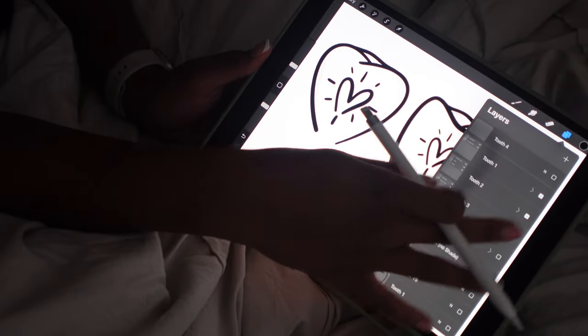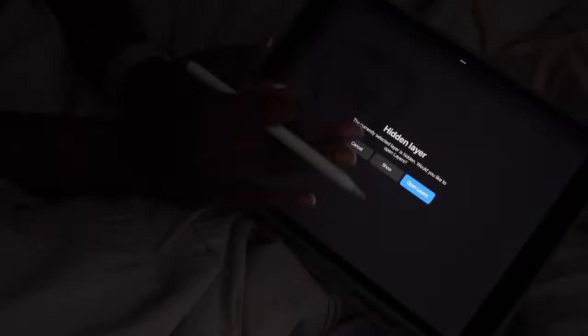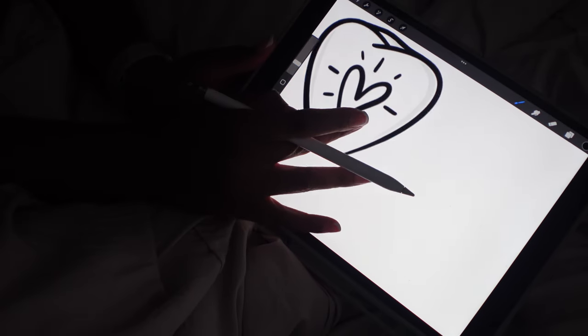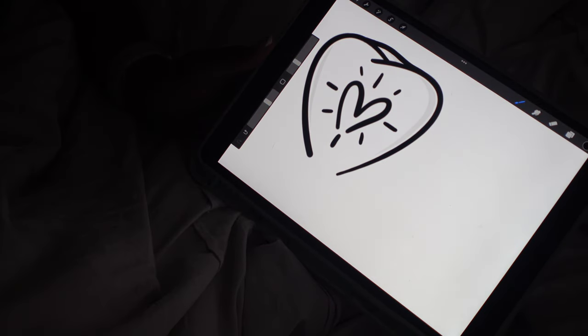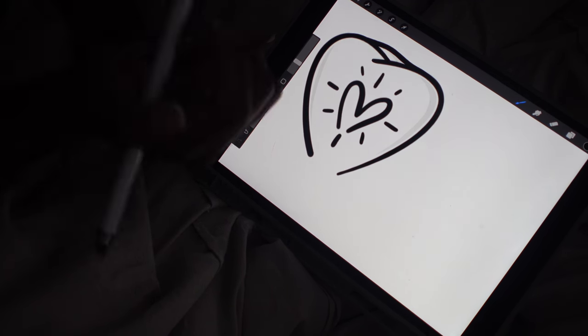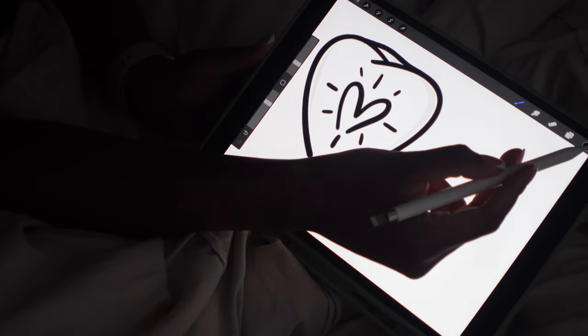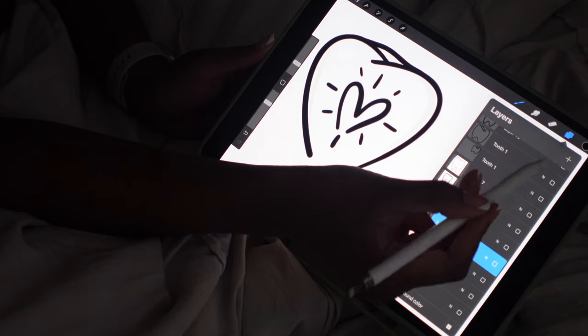After talking to my client, we are definitely going with tooth number one. She is a dentist opening up her pediatric dentistry in June or July of 2025. Before I bring this into Illustrator, I do need to add a little bit more shading.